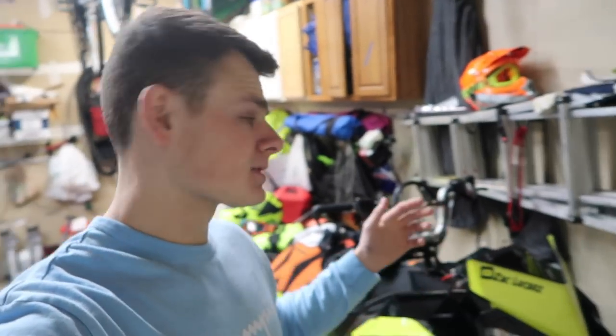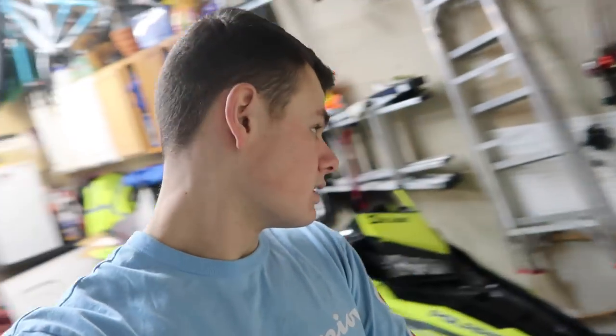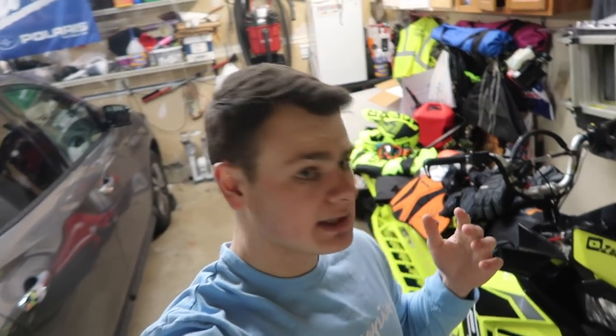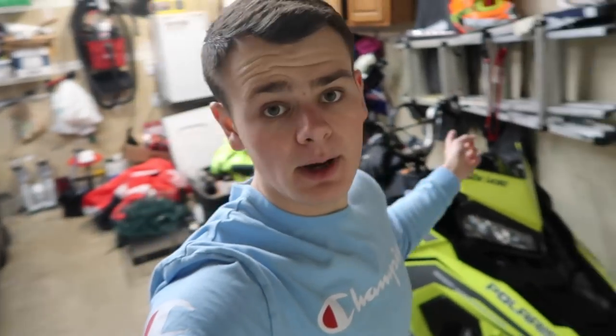I hope you guys enjoyed this full walkthrough of my 2019 riding gear. Comment below what you're riding this year and what you think of my setup. If you enjoyed today's video, smash a thumbs up and hit subscribe. Also comment below your thoughts, where you're riding next weekend, and any video ideas you have — I love doing videos that you guys recommend, just like this one. I'll catch you guys in the next video, peace.